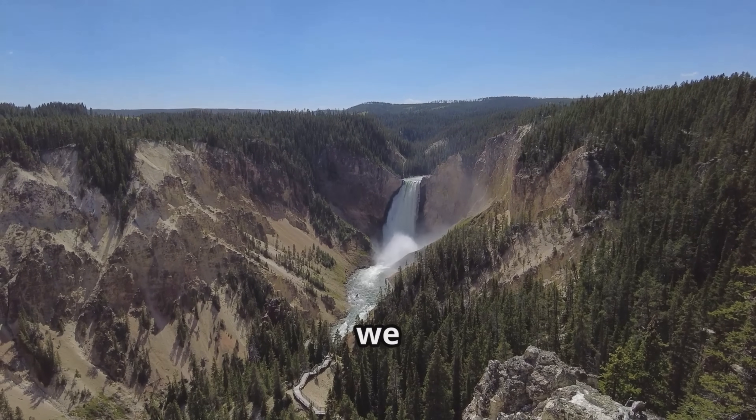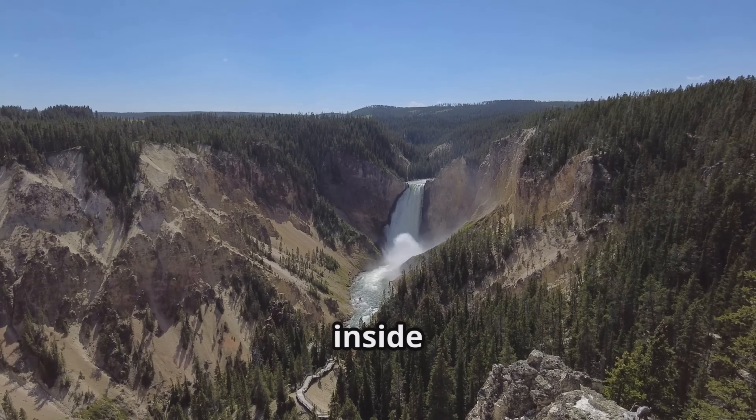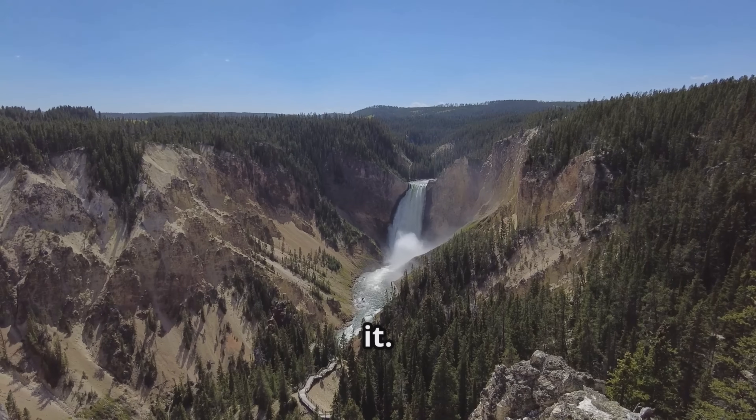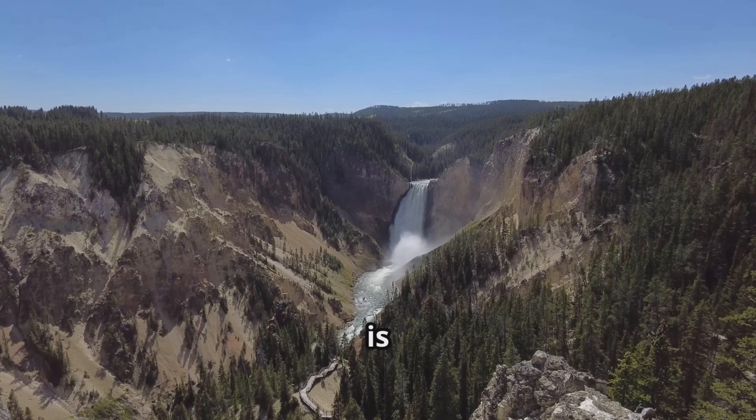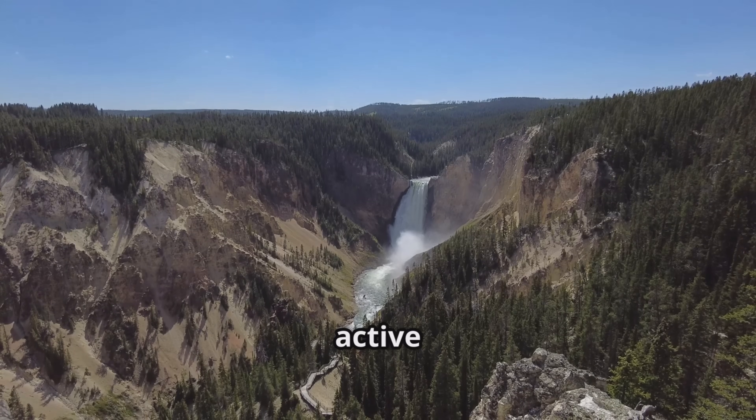Unlike the cone-shaped volcanoes we often picture, calderas can be so vast that you might be vacationing inside one and not even realize it. Yellowstone National Park is a prime example of this, encompassing one of Earth's largest active caldera systems.